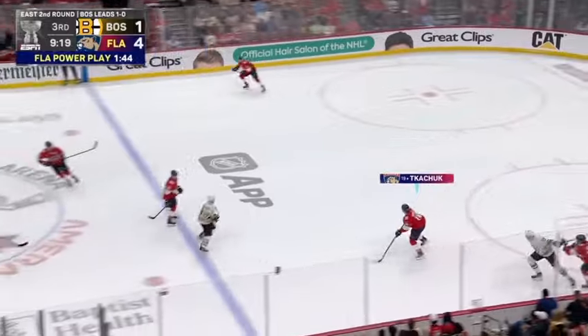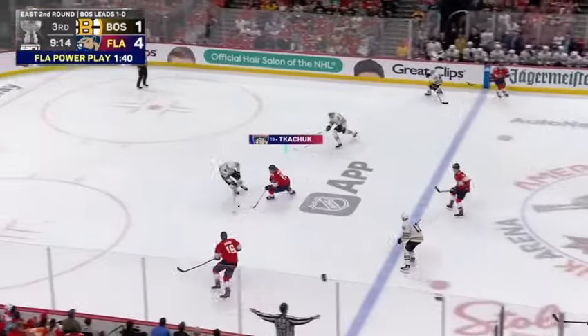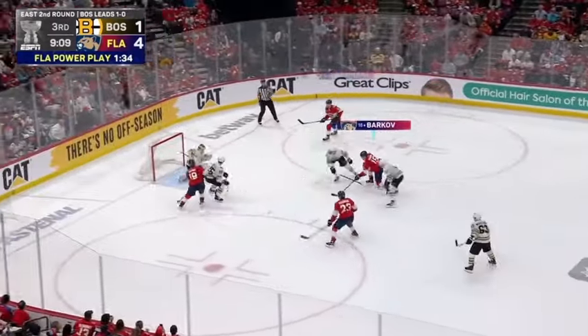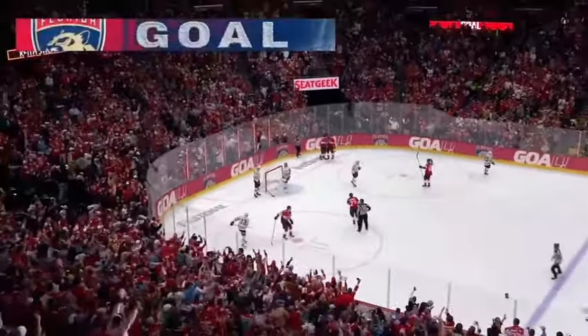It looks like Maroon was given the extra two, and now Boquist is in the box serving the penalty. Left in the high slot, Barkov off the turnover gets a return. Barkov shoots. Score! 5-1 Panthers!